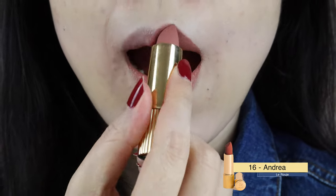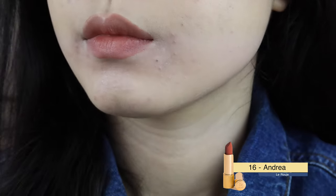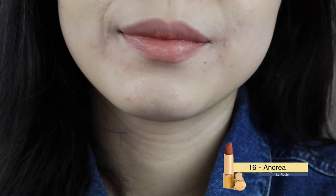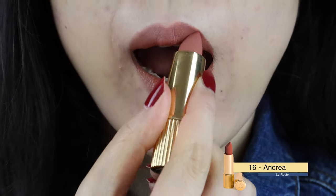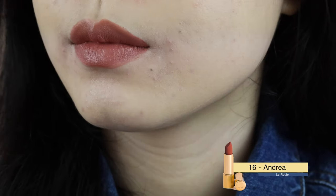Andrea has much more red tone than Clara and is more Asian skin tone friendly. The magic of this formula is that it just blends with your own lip color and gives a very natural finish. And FYI, it doesn't have any fragrance, but it does have a subtle smell, maybe from the wax they used in their ingredients.